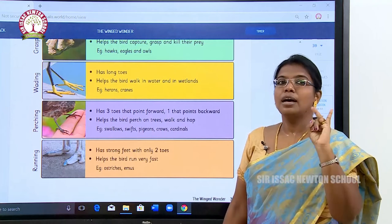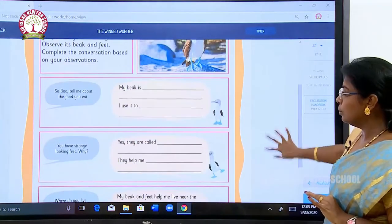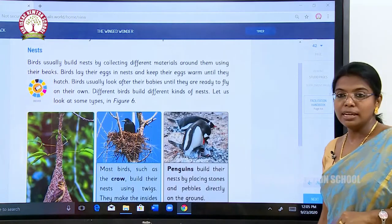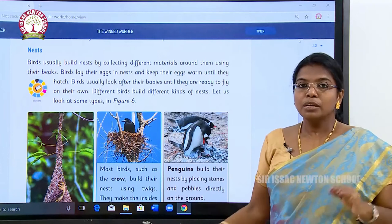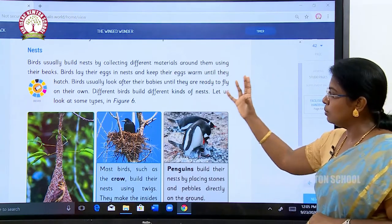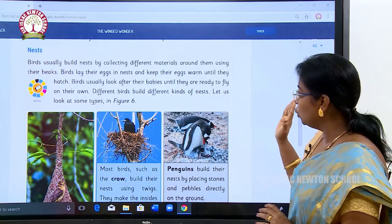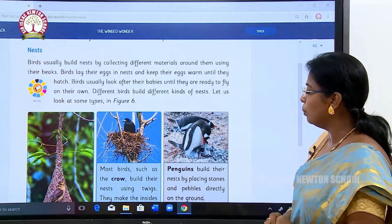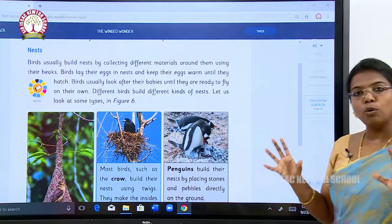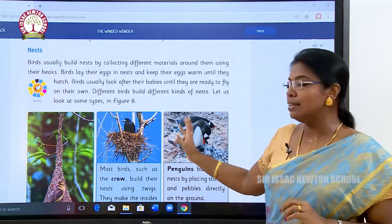So far we have seen about feathers, beaks, and toes. Some activities are given for you. Next, we are going to see about nests. Birds will live in nests. Birds usually build nests by collecting different materials around them using their beaks. Birds lay their eggs in nests and keep their eggs warm until they hatch. Birds usually look after the babies until they are ready to fly on their own. Different birds build different kinds of nests.